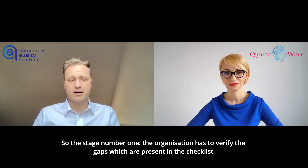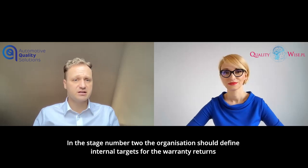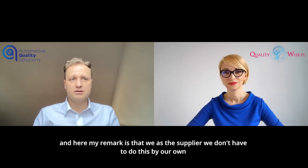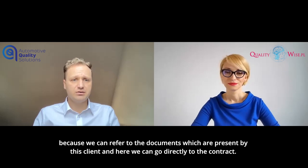In stage number one, the organization has to verify the gaps which are present in the checklist referring to CQI 14, and those gaps have to be fixed. In step number two, the organization should define internal targets for the warranty returns. My remark here is that we, as the supplier, don't have to do this by ourselves, because we can refer to documents provided by the client.